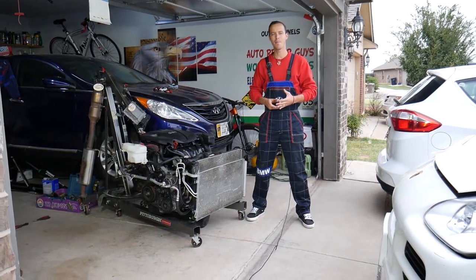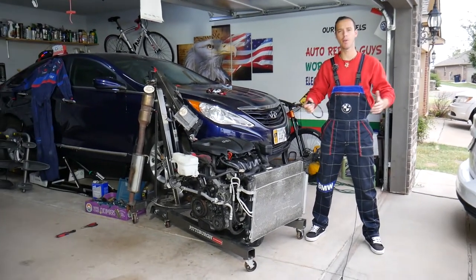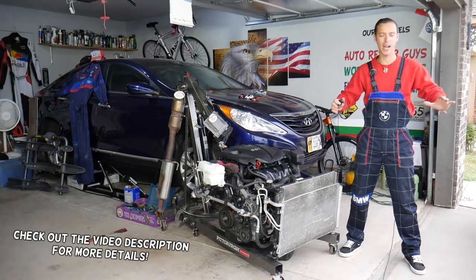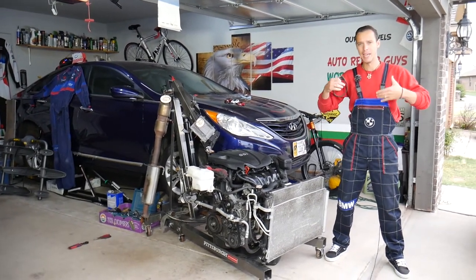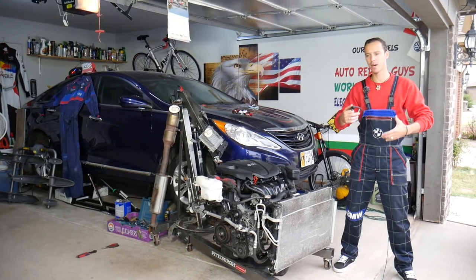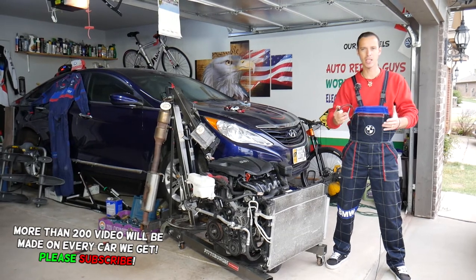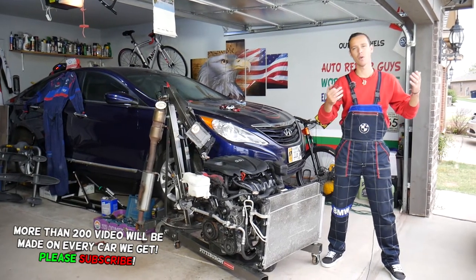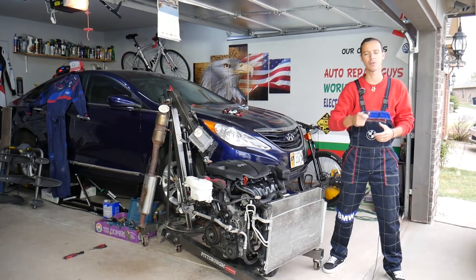Hey guys, welcome back to Auto Repair Guys. Thank you for watching and subscribing to the channel. Today will be a super helpful video for anyone having a car that starts when it's cold, but then you start driving, the engine warms up, it starts acting a little bit funny, the engine light comes on maybe, and then you turn it off and when it's hot it does not start — it has to sit for a few hours or overnight and it starts again.